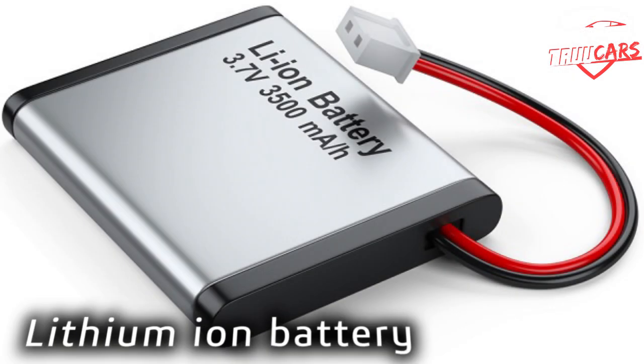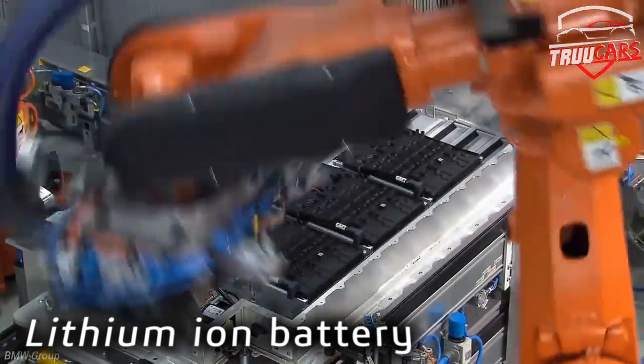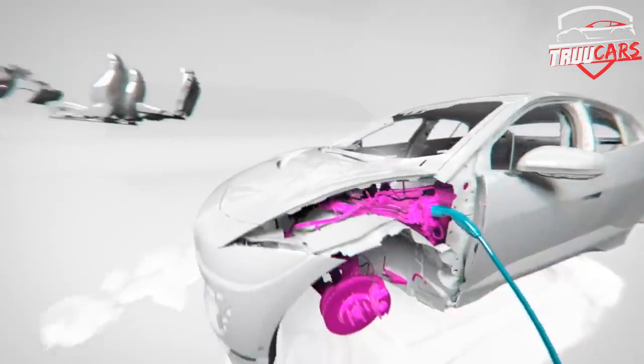If you use lithium-ion batteries compared to lead-acid batteries, this is a lightweight and compact battery, and you can store the same charge. But this is a little expensive.